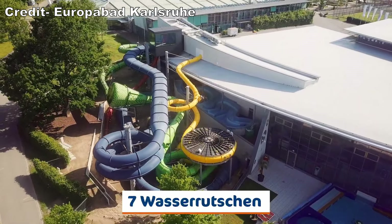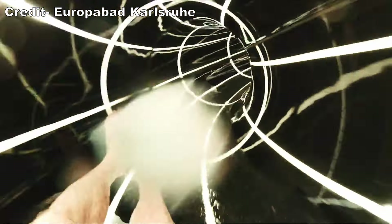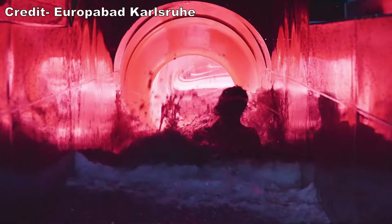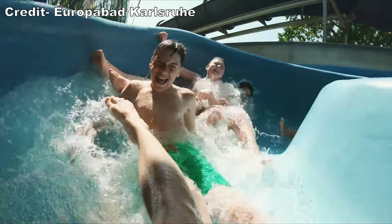Now let's talk about that slide lineup. There are only a handful of attractions — just six slides for adults and two for kids. But what this park lacks in quantity is more than compensated by quality and uniqueness. I had a blast re-riding the attractions they offered over and over again.